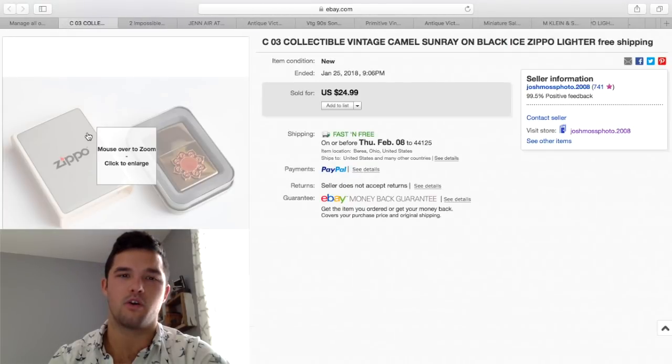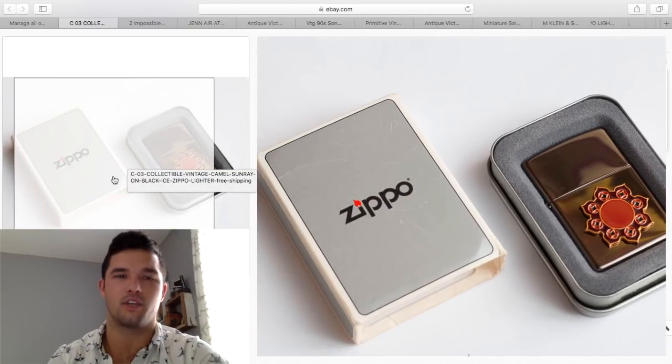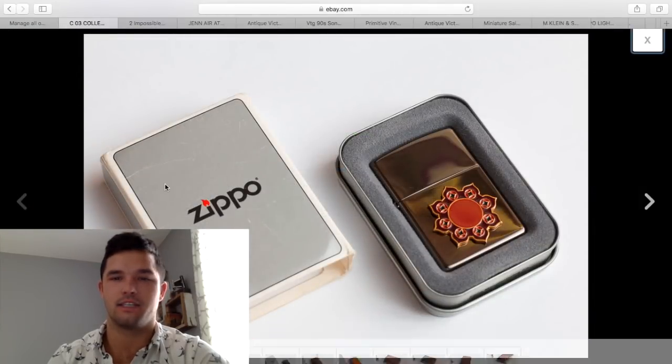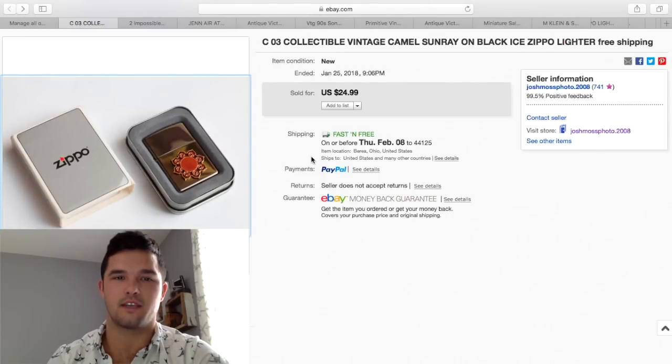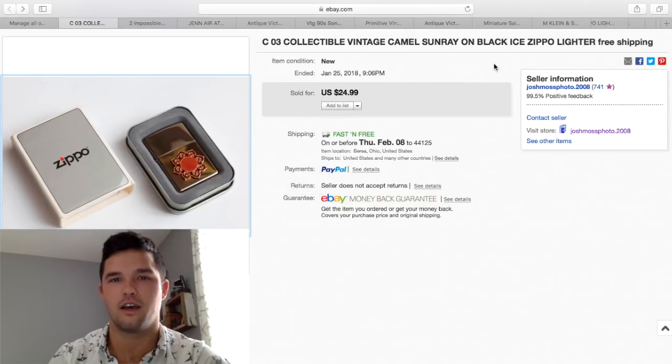Here's a nice Zippo — I included it because it is complete in the kit. Anytime you can get something in the original tin or original box, you're going to get more. With that said, I ended up selling this — I believe it's called a Sunray on Black Ice — for $24.99. Again, I had $8 into it, so I'm happy with that.